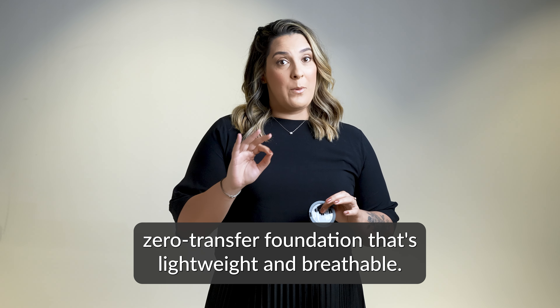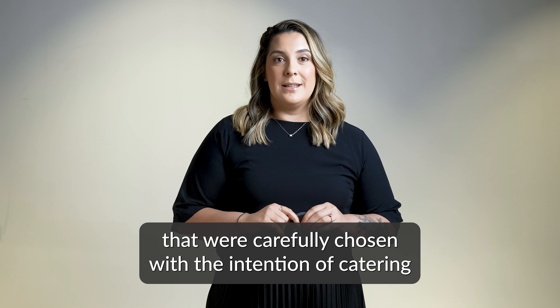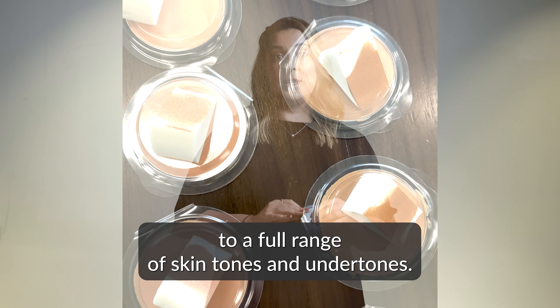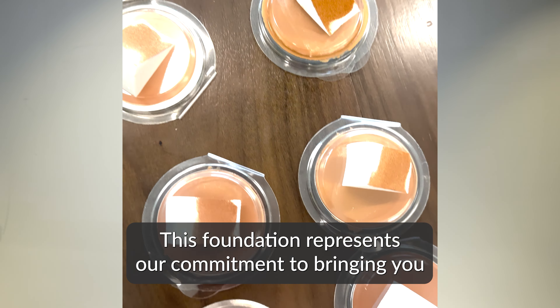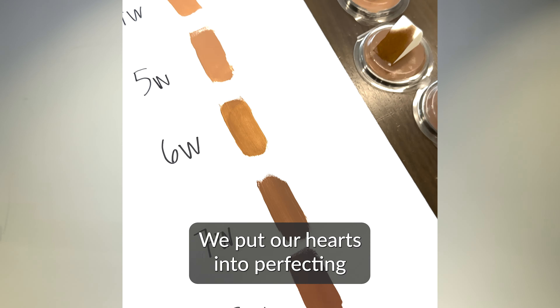This foundation is packed with hydrating, good-for-your-skin ingredients, and offers a beautiful setting, skin-like finish. It was developed to be a long-lasting, full-coverage, zero-transfer foundation that's lightweight and breathable. It is available in 27 shades that were carefully chosen with the intention of catering to a full range of skin tones and undertones.